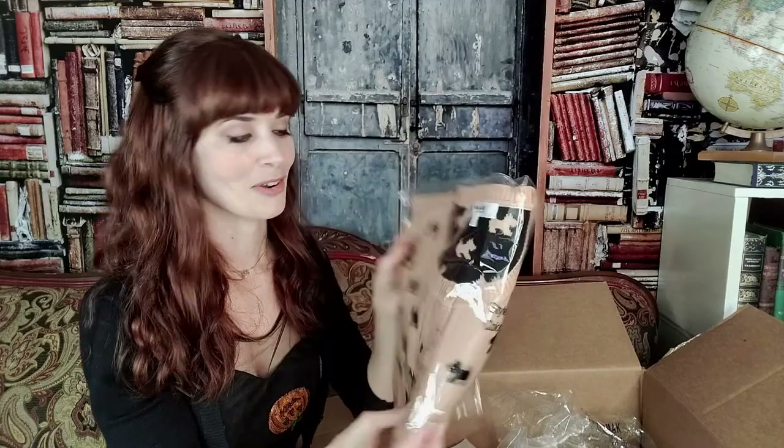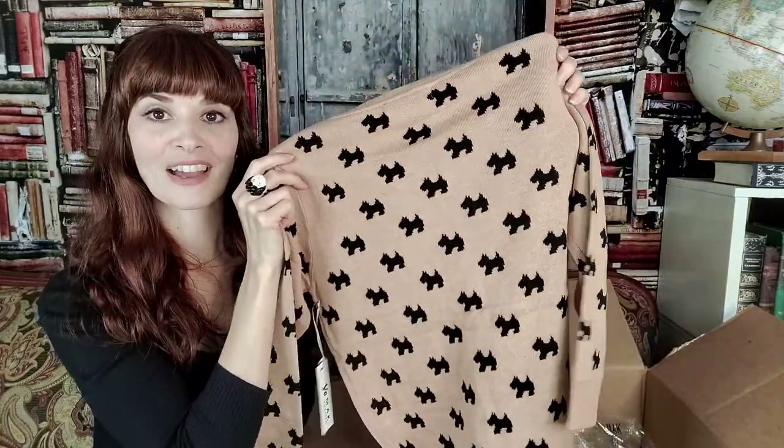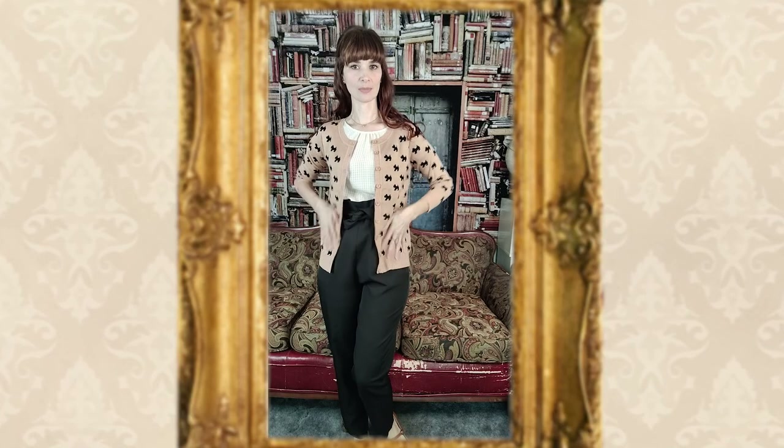Last but certainly not least in our sweater haul is this adorable Scotty Dog button-down. I got one with cats on orange in my last haul, and when I saw this with the tan and black and the Scotty Dogs, I knew I had to have it. Something I really love about this style is that you can see the reverse on the inside — it is so cute. I almost wish it were reversible, because it's just that cute. This is nice and long — I do like the longer length. I do crop sweaters if I'm doing dresses or anything with a high waist, but with trousers this longer line on the sweater can actually be really flattering. I love this color and I love this little Scotty Dog on it — it's just that cute little touch that makes the sweater stand out.